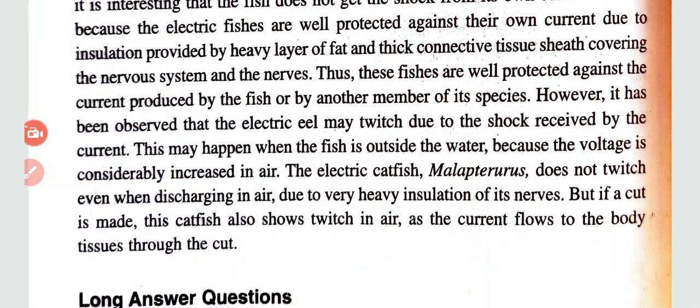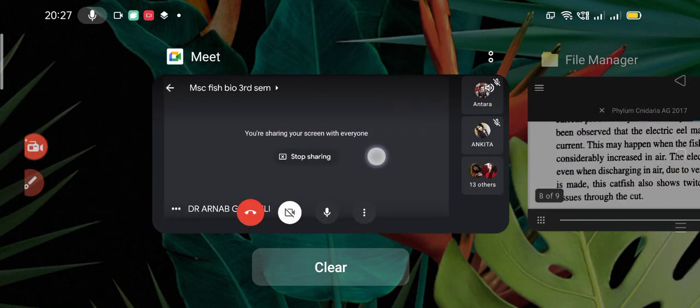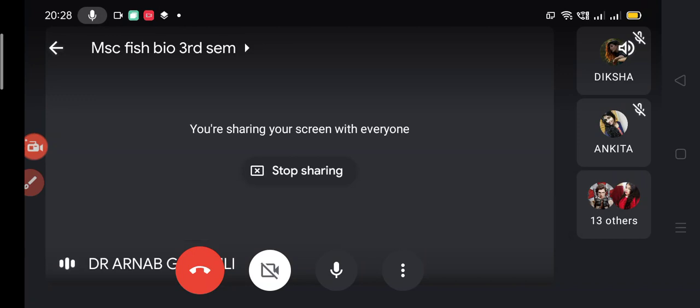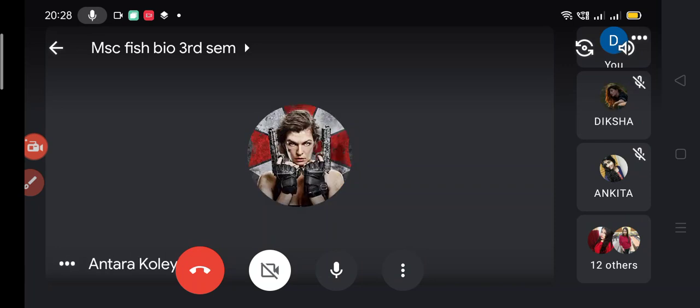With this I would like to end my class today. Very soon — within one or two days — I will take the next chapter. Those who were unable to listen, I will send the link in the group and you can watch the video. Does anyone have any questions? Okay, nobody has got questions.